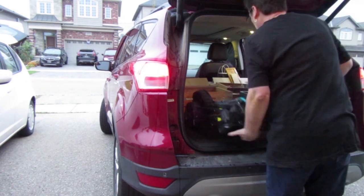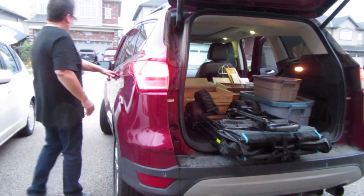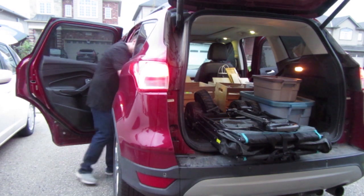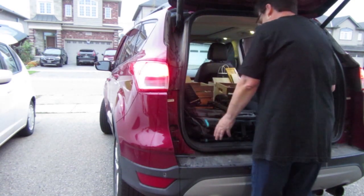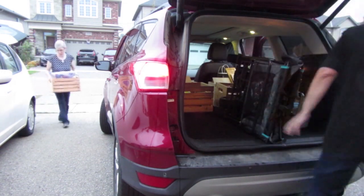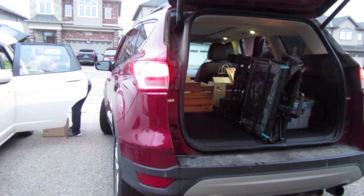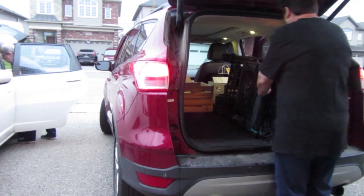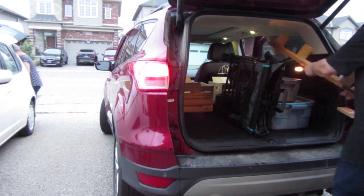Mae's wagon is from Costco — it almost looks like a stroller but folds up easily with one finger. Colleen found hers at Canadian Tire on sale. The wheels are slightly different widths but both work equally well. The key strategy: keep the wagon accessible at the end of loading so it's the first thing that comes out.